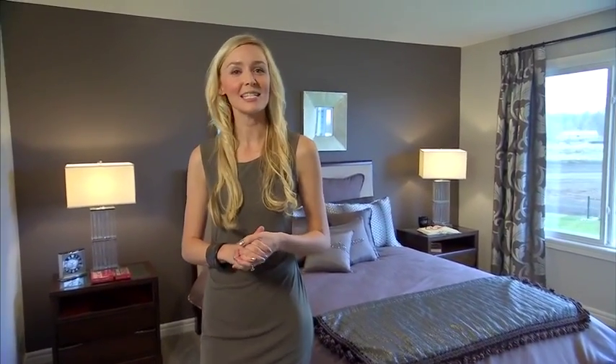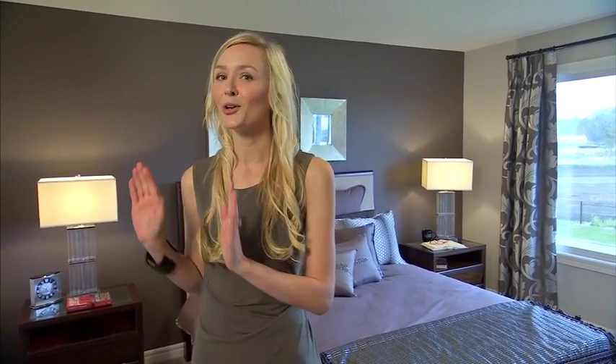Beautiful double doors welcome you into this master bedroom, which makes this space feel even more luxurious than it already is. Plus, it has a large walk-in closet and there's still enough room to accommodate a large king-size bed.